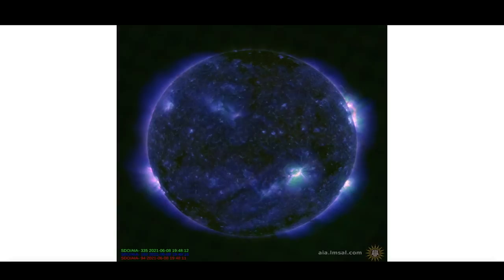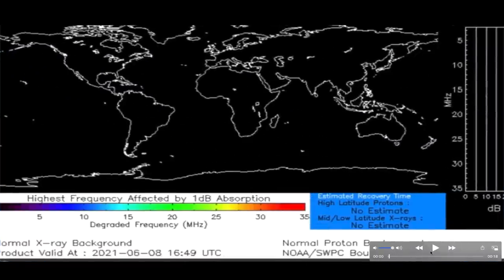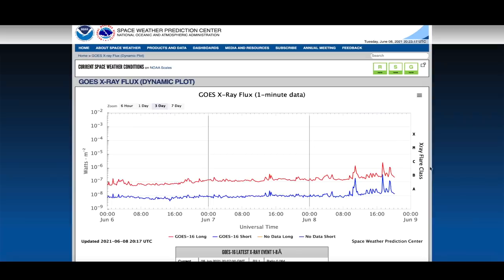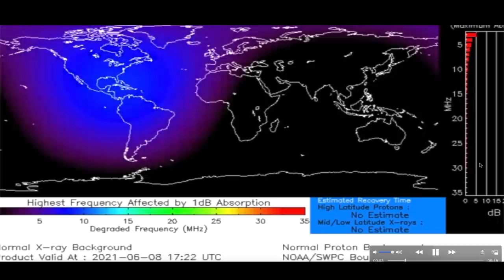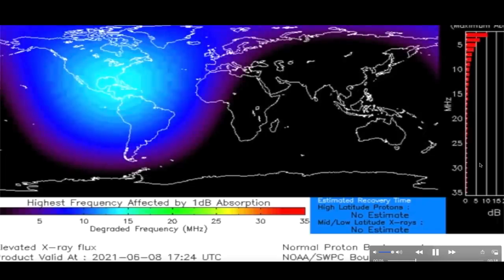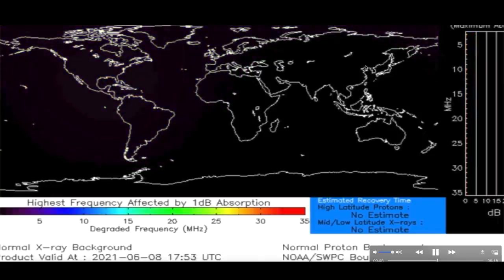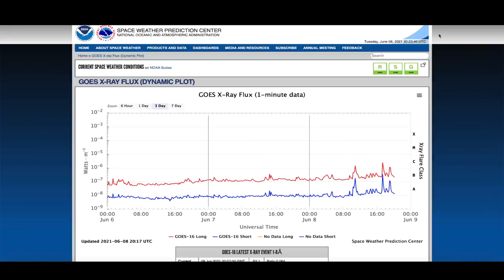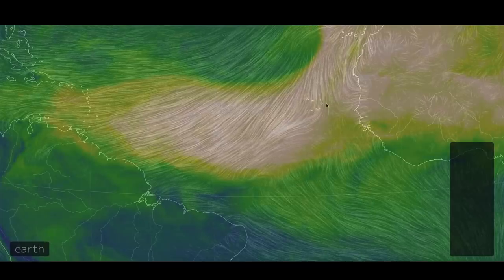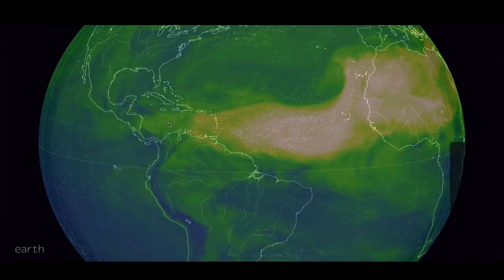Looking at the earth-facing side of the sun, there's recently been a small solar flare, earth-directed. It was picked up by the ionosphere almost instantly and you can see the energy from that active region. That recent solar flare showed up instantly in the ionosphere, lighting up the daylight side of the earth, quickly retreating again. It wasn't a very big solar flare but it was picked up almost instantaneously.